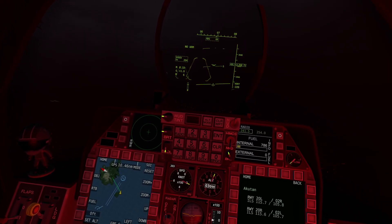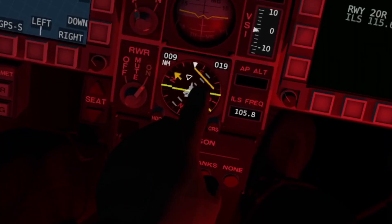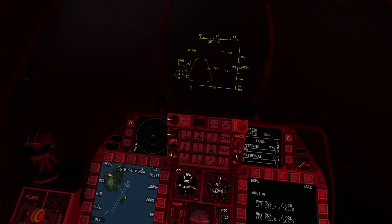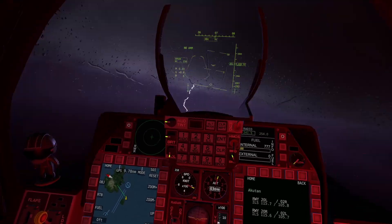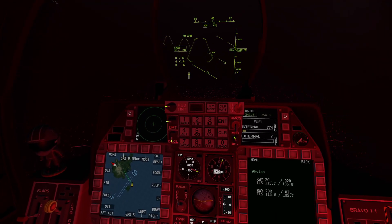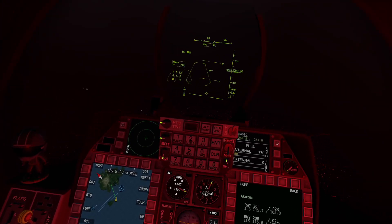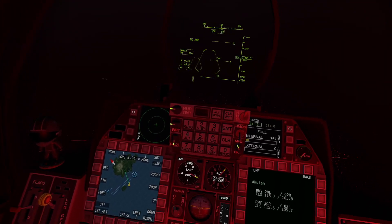Alright, glide slope is looking good. Still got to go to the right — oh, here it comes. It's coming around now. Now we're getting lined up. How's our airspeed? 208 — perfectly fine. Now we can start bringing her back. I'm going to be about north. This arrow here at the top points directly towards the actual runway.